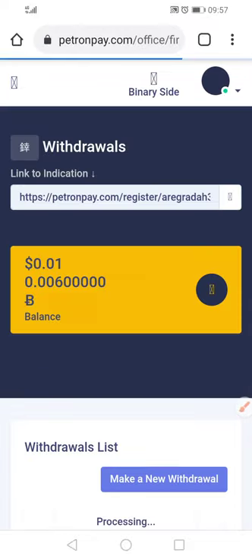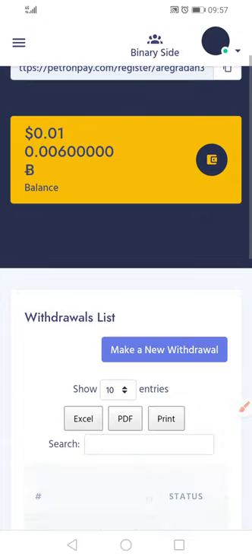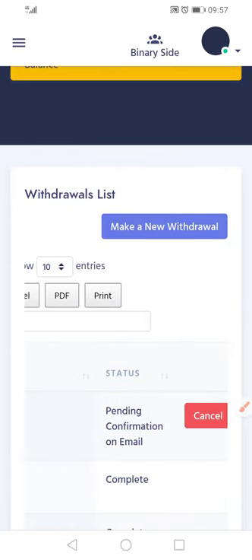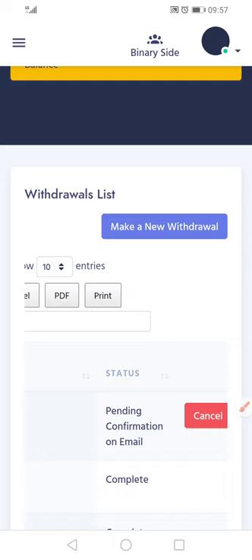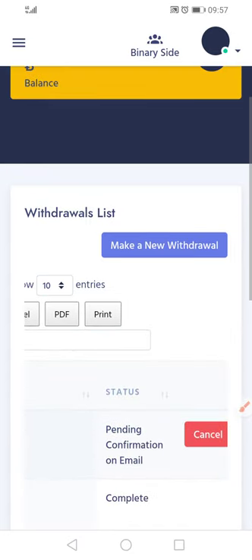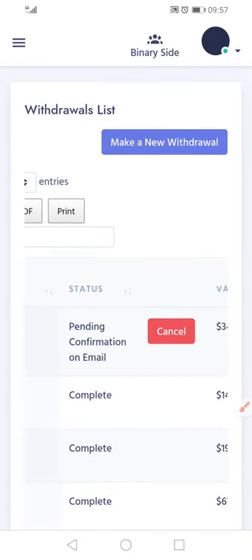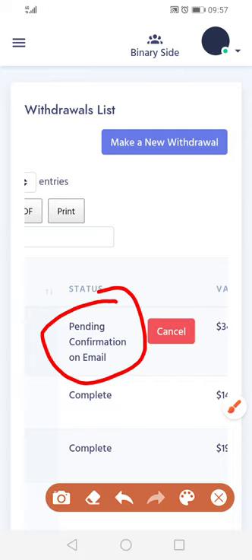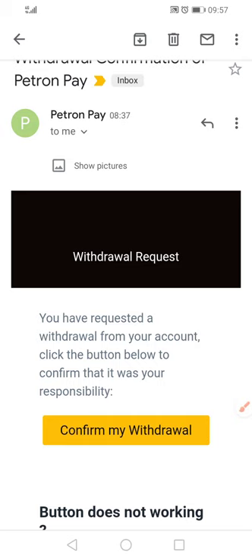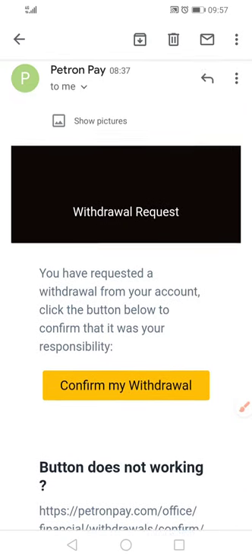And then it will bring you to your page where you were. Example, if the last page that you were was here — it's a different withdrawal that I've just confirmed now. It hasn't got into this Agrada 3 yet. So when you go to Agrada 3, when it will come, you'll see here it says pending. So we just go back and keep on taking a withdrawal.